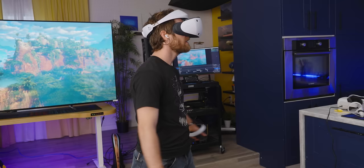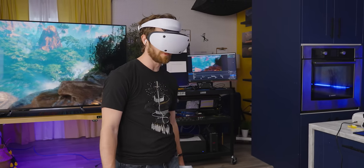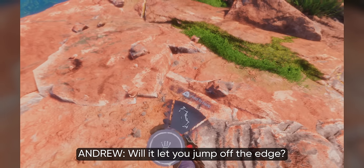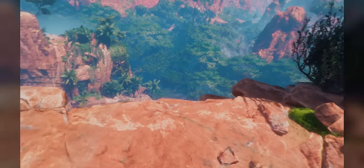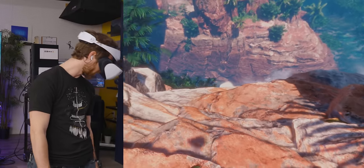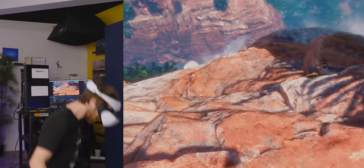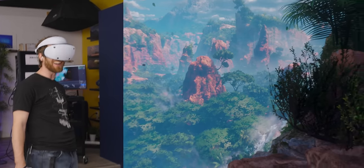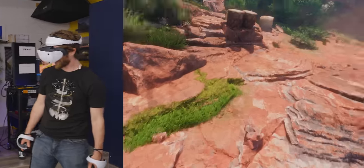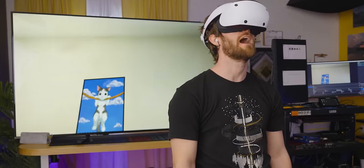If I had to guess, I'd say it's not running at 120 hertz, but it's definitely running at a smooth 90. I want this display on my Index and I want it now. It's just so clean.